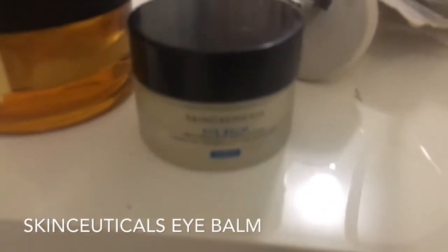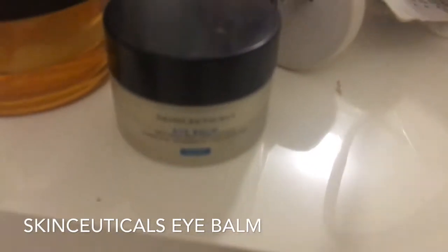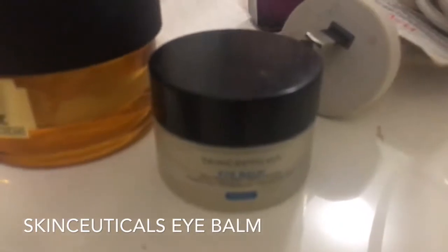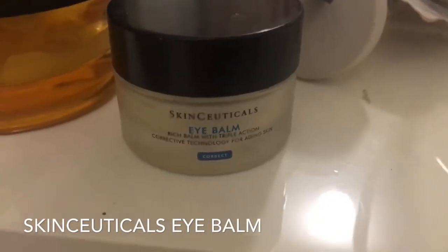For the eye cream, I've been using the SkinCeuticals Eye Balm for under the eyes. It's a bit pricey but well worth it. This is a highly effective yet gentle cream meant to improve the look of mature aging skin around the delicate eye area. This rich emollient treatment is specifically formulated to counter the three prime signs of aging: moisture loss, laxity, and free radical damage.